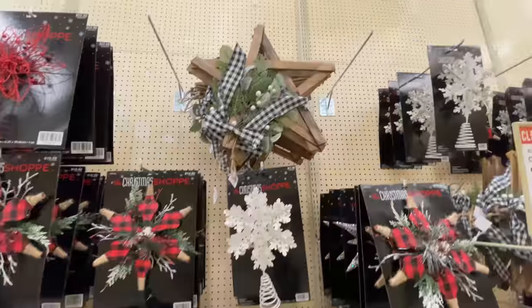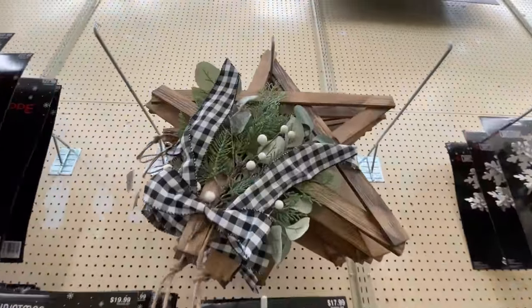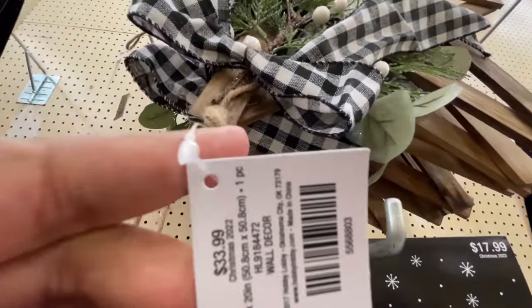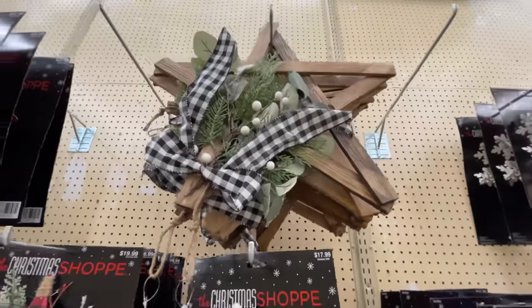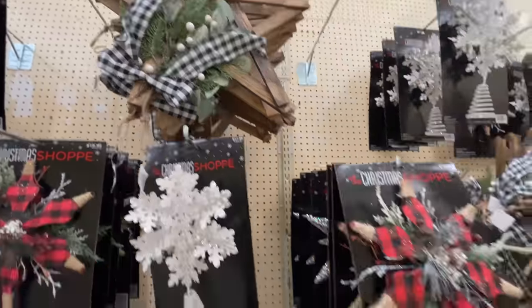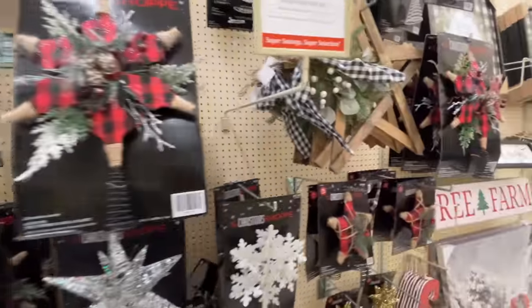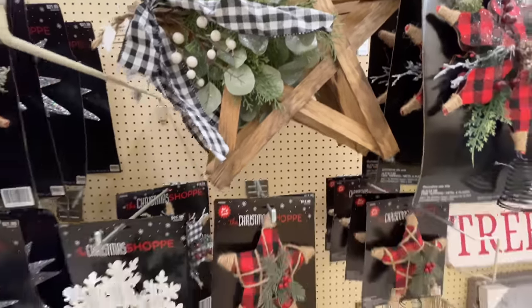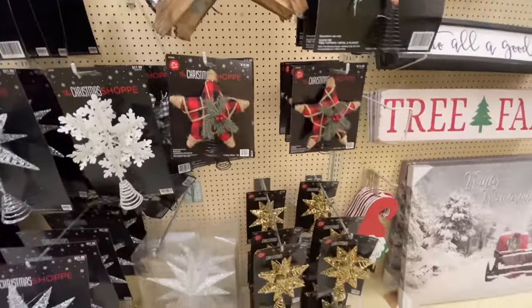Here are the tree toppers. Now this particular one is not even sold as a tree topper — it doesn't have that little cone at the bottom — but I love it. And of course you could just rig it and put it up there anyway.